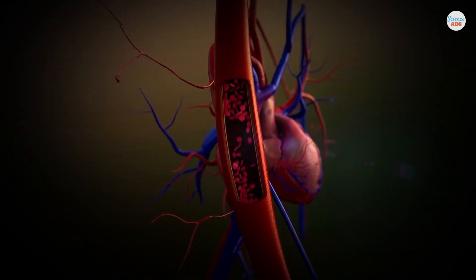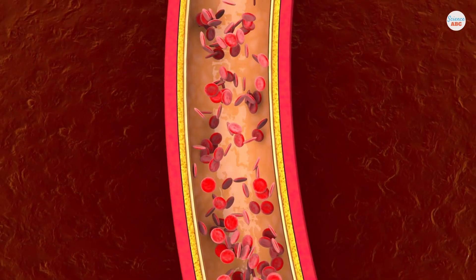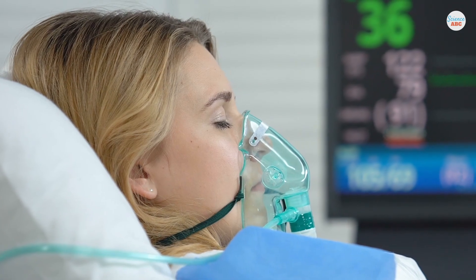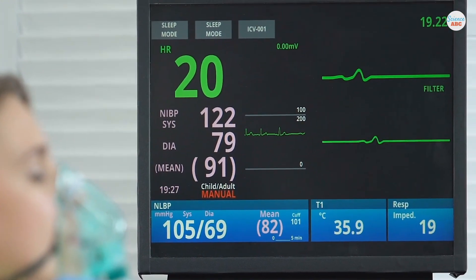Blood pressure is the force with which the heart pumps blood to maintain regular blood flow through the body. This force exerts pressure on the walls of the blood vessels, primarily the arteries. Blood pressure is one of the four vital signs of life, along with respiratory rate, oxygen saturation, and body temperature.